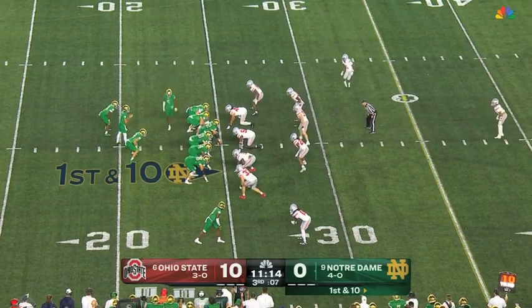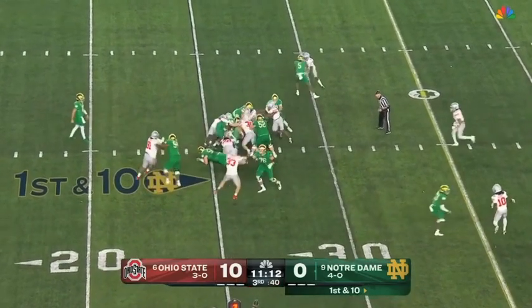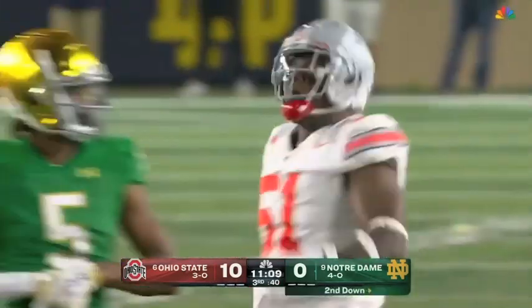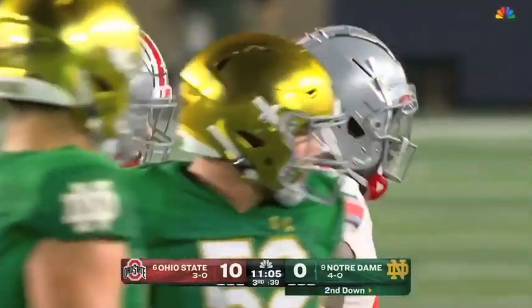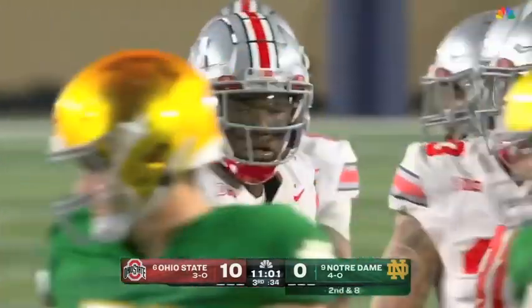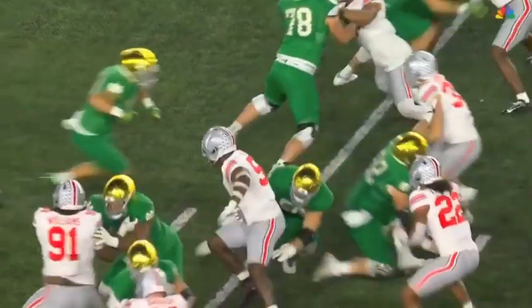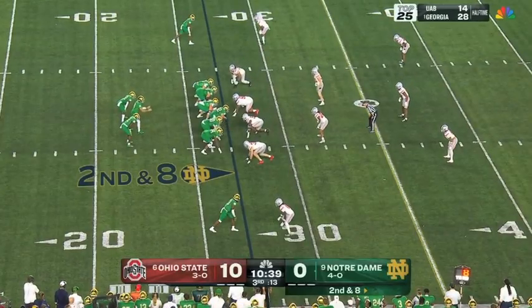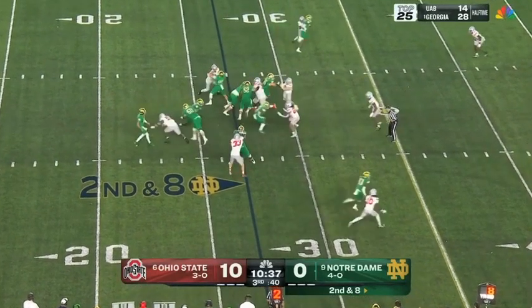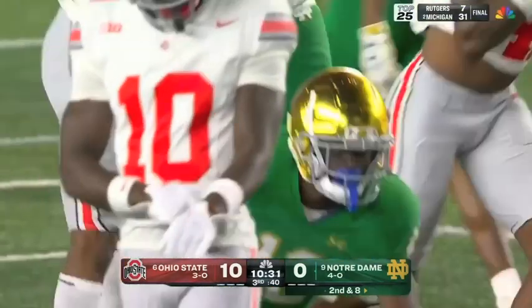Can Notre Dame respond down 10-0? Merriweather in motion, and the first down handoff goes to Jadarian Price. Nice tackle right there by Michael Hall Jr. — he's not the biggest interior defensive lineman, but he is extremely quick off the ball. Good first step, uses his quickness, can be very disruptive in the run and pass — a vocal leader now in his junior season. Hand off to Love across the 40 and a first down. Love has had a productive day, gaining 16 on the ground.